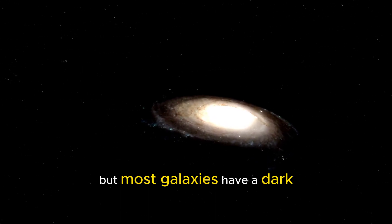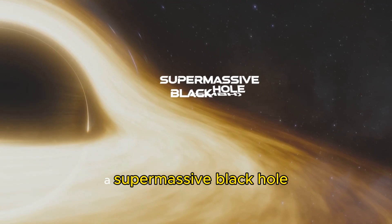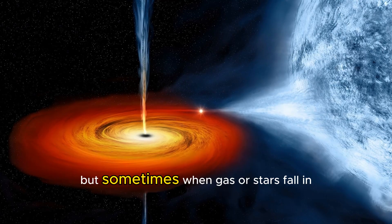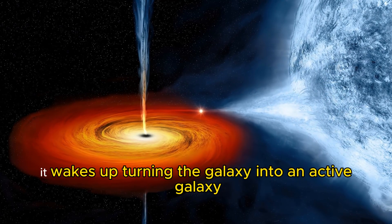But most galaxies have a dark, sleeping giant at their heart — a supermassive black hole. Most of the time, it's quiet. But sometimes, when gas or stars fall in, it wakes up, turning the galaxy into an active galaxy.